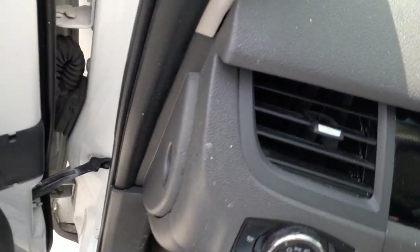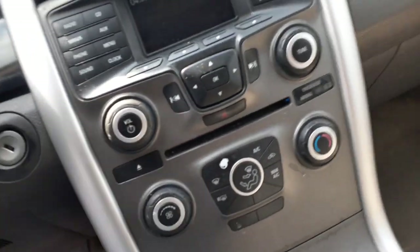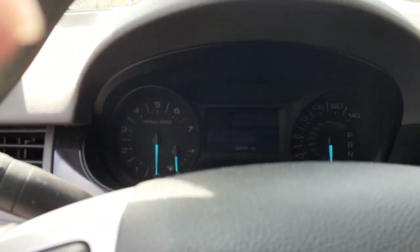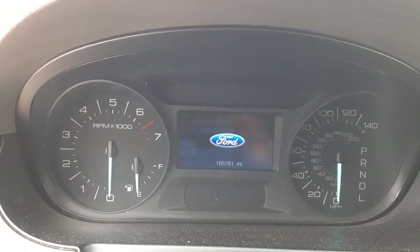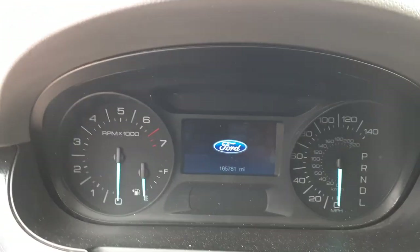Let's get in the truck here. There's your cluster — 165,781 miles — TAC, trip gauges, automatic tire pressure monitor, ABS.